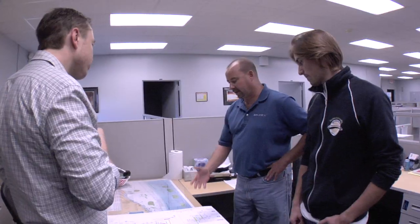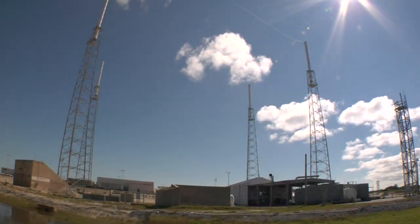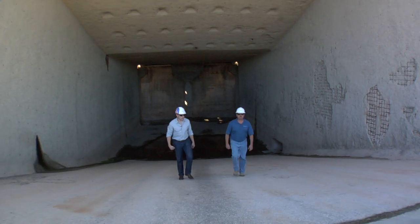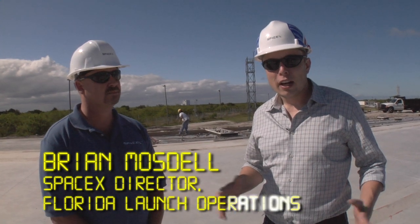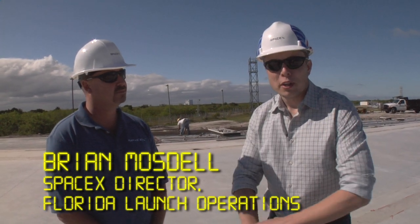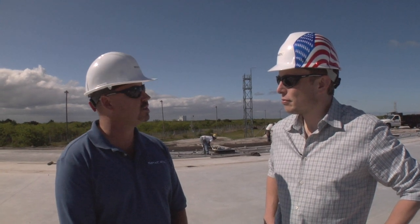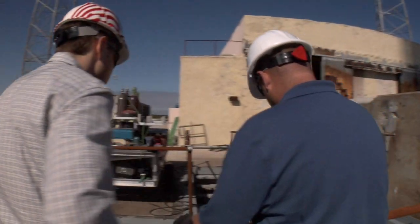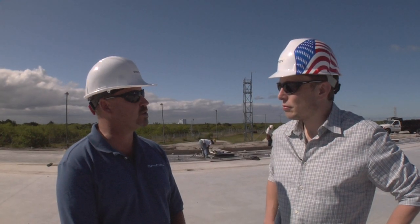We've done a lot of work to change and adjust it for our vehicle and make improvements. Let me introduce you to Brian Mosel, who's managing the construction of the launch site here at Cape Canaveral and will manage the ongoing launch operations here. I have a lot of experience out here at the Cape launching rockets. I started my career in the space industry in 1991, and I'm thrilled to be part of the SpaceX team.